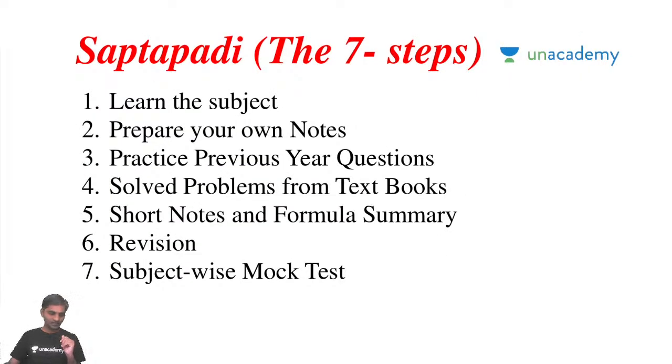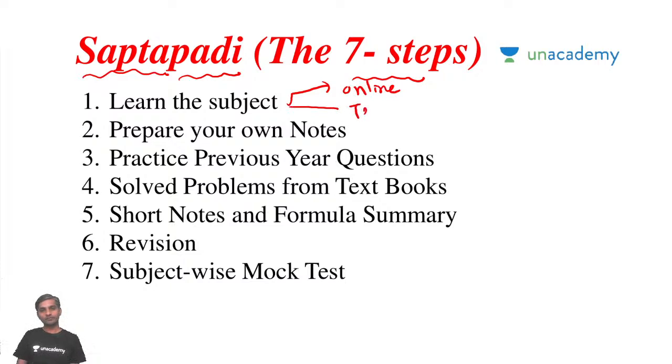Now the most important concept: I call this the Saptapadi. Sapta means seven, Padi means step — the seven steps you need to follow for the best preparation of EDC. Step one is: learn the subject. You can listen to online classes and read the textbook. Even if you are starting from scratch, even if you had a backlog of EDC during engineering — nothing wrong. Start learning from YouTube classes or textbooks.